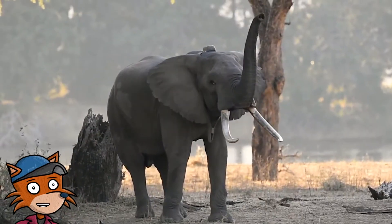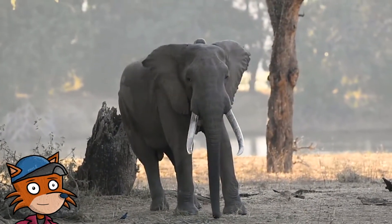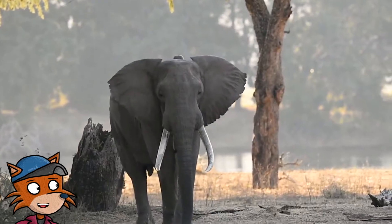Also, elephants use their ears like giant fans to help create breezes. As elephants flap their ears back and forth, they create a light breeze to cool down faster.